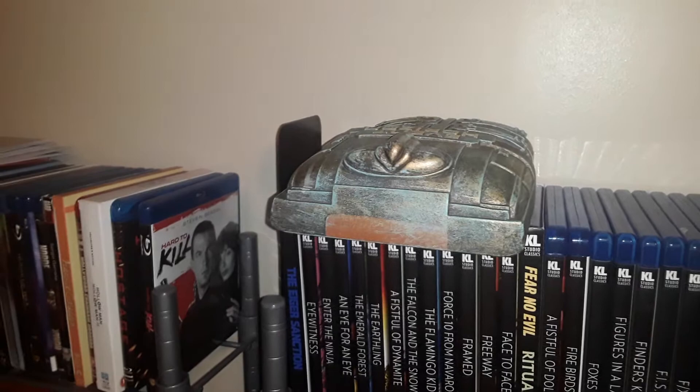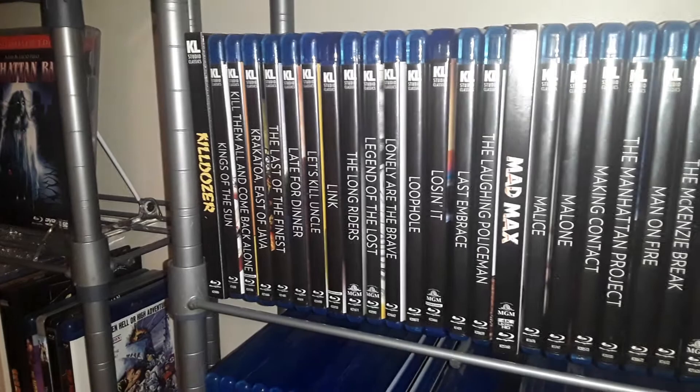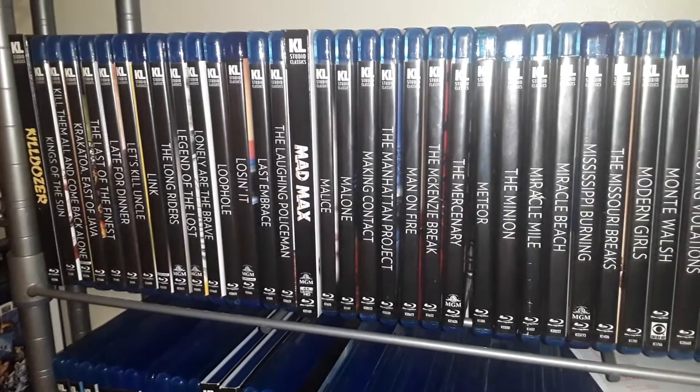That up there is an Event Horizon import collectors DVD set. We're all awaiting Screen Factory's release later this year. That Mad Max 4K looks great.